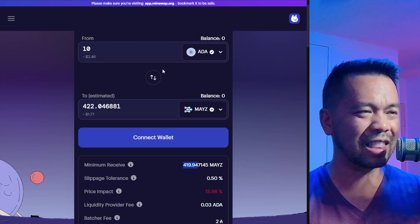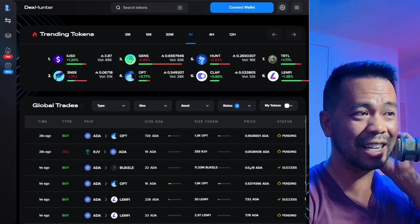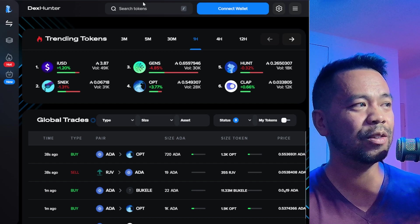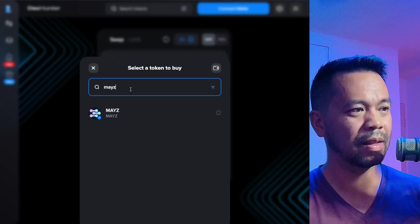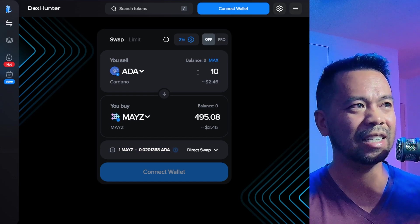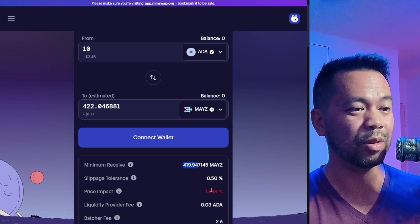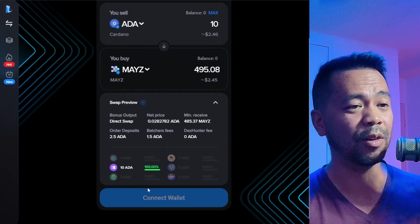So this isn't the best place to trade for Maze. I thought, where can I get the best price then? I'd have to go to every single DEX and work it out. Luckily, DexHunter is the go-to place to actually find the best prices for everything because they aggregate all of the prices in one interface. From here, I can click on swap and type in the Maze token, then continue with my swap. I'll type in 10 ADA and here I can see the price — I get 495 Maze tokens.